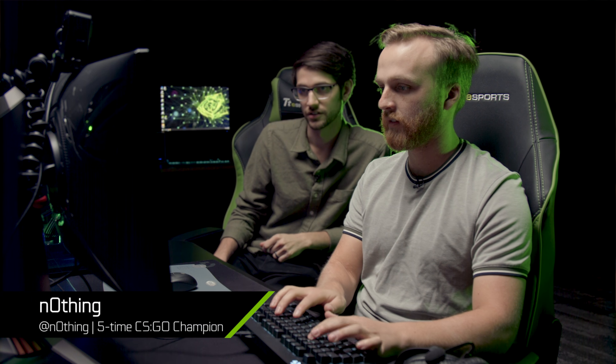We've invited our friend and CSGO legend, Nothing, to our headquarters to put our prototype through its paces. Can't wait baby, let's go!